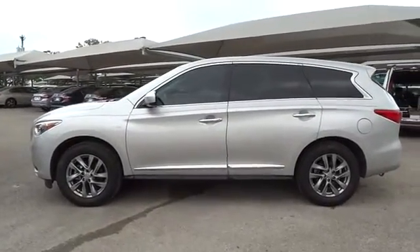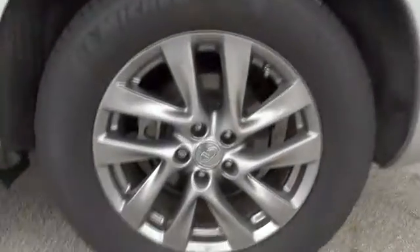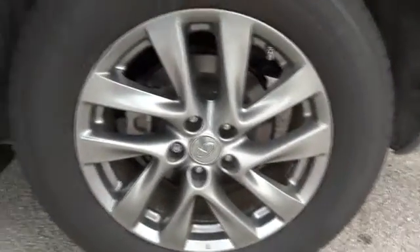Bluetooth, leather-wrapped steering wheel, adjustable steering wheel, power steering, floor mats, cruise control, aluminum wheels, auto-dimming rearview mirror, four-wheel disc brakes, keyless start.